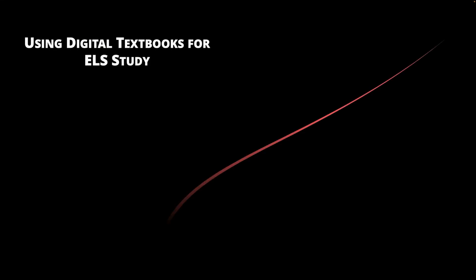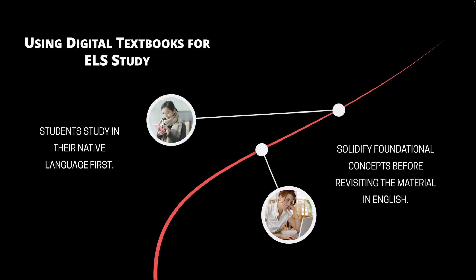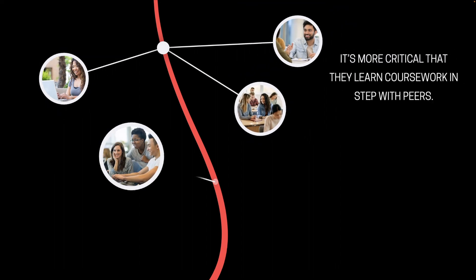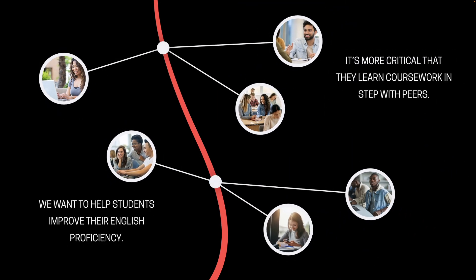We should encourage our ESL students to study a topic in their native language first, solidifying their grasp of foundational concepts before revisiting the material in English. While we want them to improve their English proficiency, it's even more critical that they learn coursework in step with their English-speaking peers.